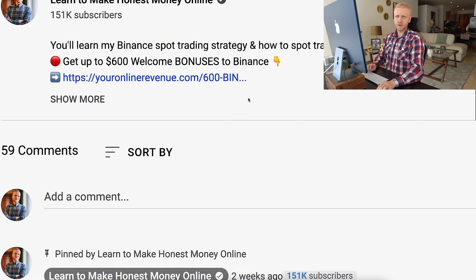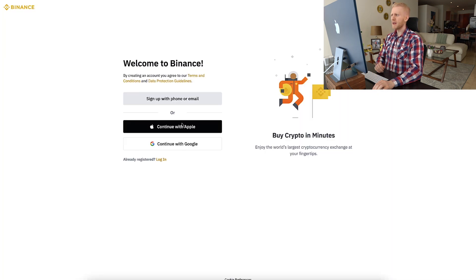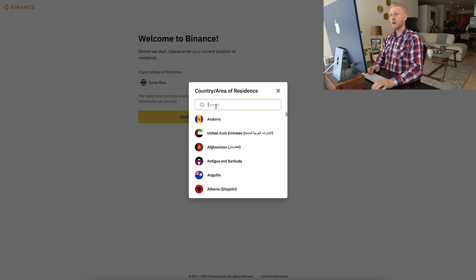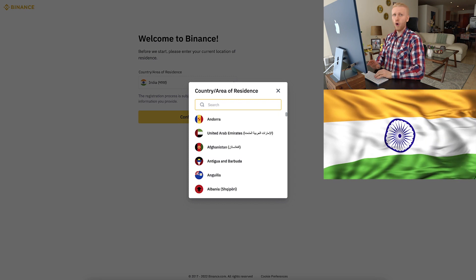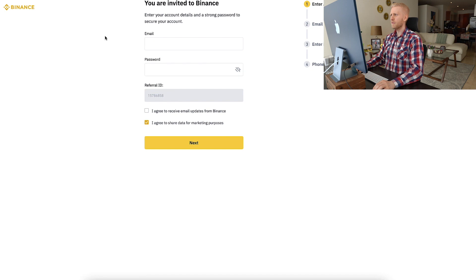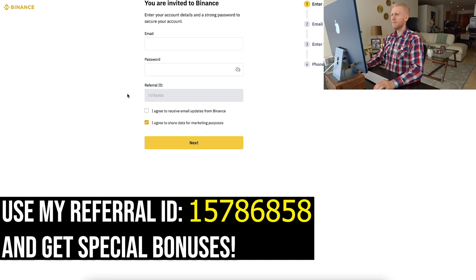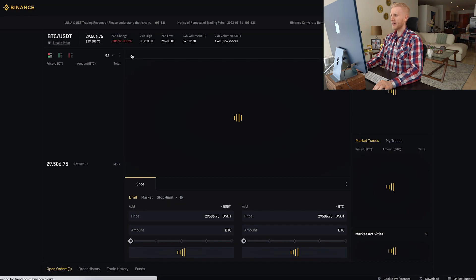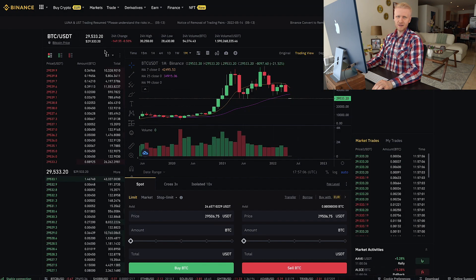After you click the link in the description you will land on the registration page and you can sign up using your email address. You choose where you live — this works worldwide, for example in India or Nigeria. You fill out your email address and password, my referral ID with the best bonuses will be added automatically, you click Next, follow the steps, and you will be inside Binance for free. Once inside, go to Trade then Spot to enter spot trading.